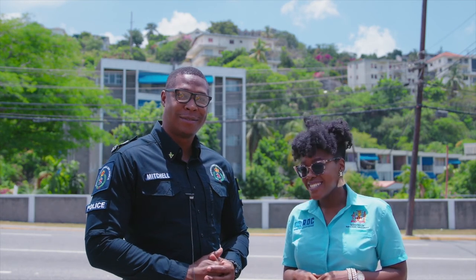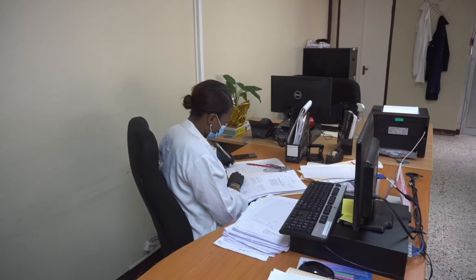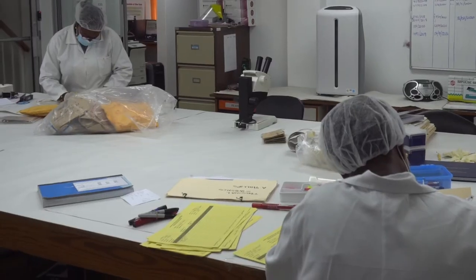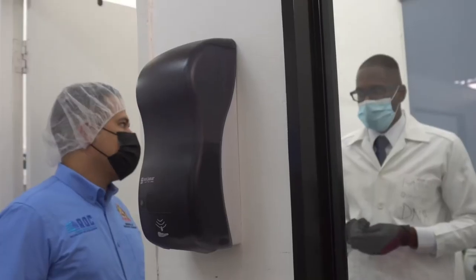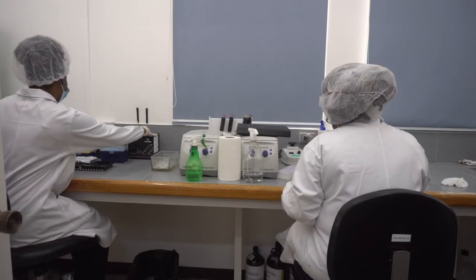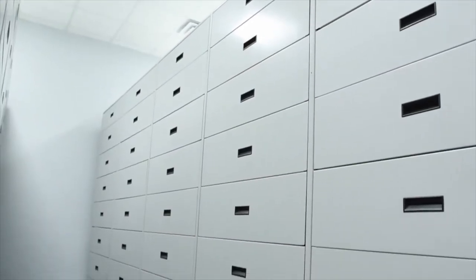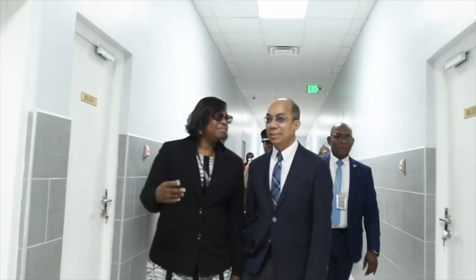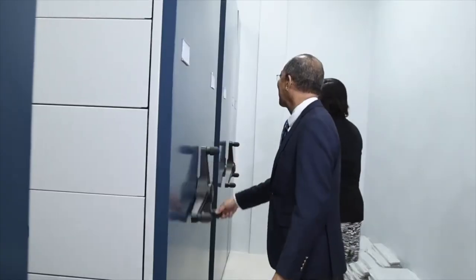The Institute of Forensic Science and Legal Medicine, IFSLM, is an agency of the Security Ministry and is being upgraded with state-of-the-art equipment used by scientists to solve cases and identify DNA matches. At the forefront of upgrades is a DNA database, partly funded by the Government of Jamaica and the Inter-American Development Bank. It will be complemented by an autopsy suite to foster an increase in the number of autopsies that can be performed, meaning less waiting for autopsy reports.